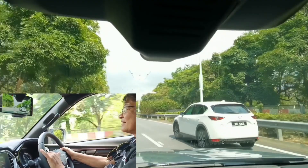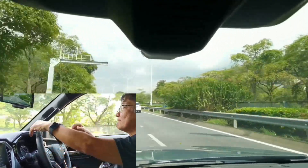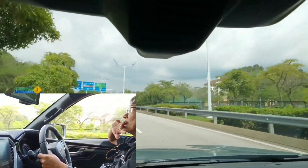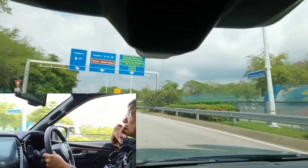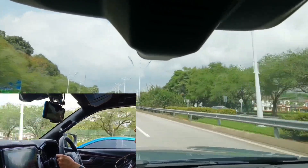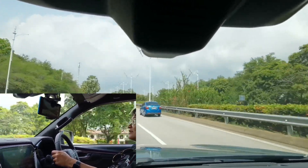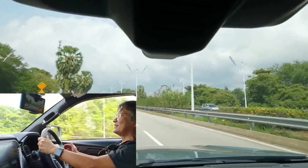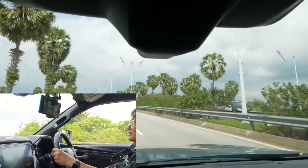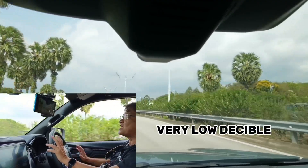You will find that the D-MAX is actually very quiet because it was developed in the wind tunnel. The wind tunnel is in Japan. A lot of people ask why you need a pickup truck developed in the wind tunnel. You just open one of the windows and listen to how loud the noise is from outside. It's like a wind tunnel, like a turbine. Once you close the window, the car becomes very silent. Wow, soundproofing — very good, very low decibel.